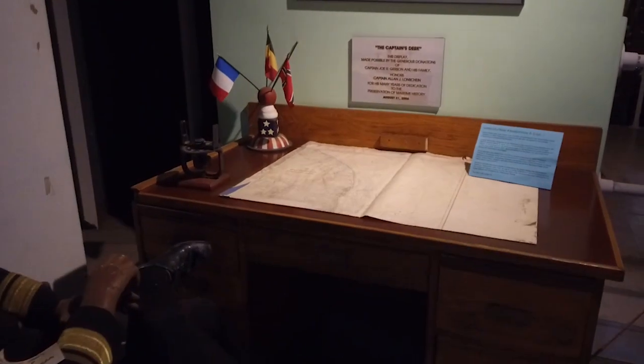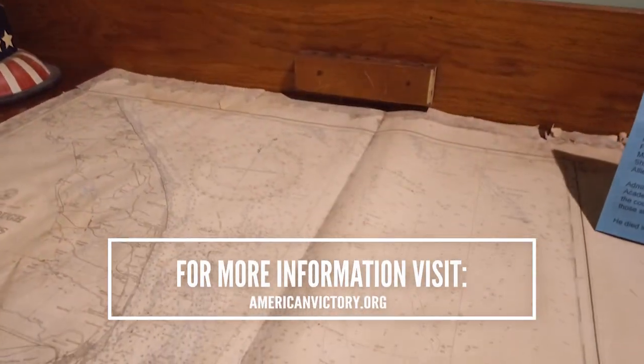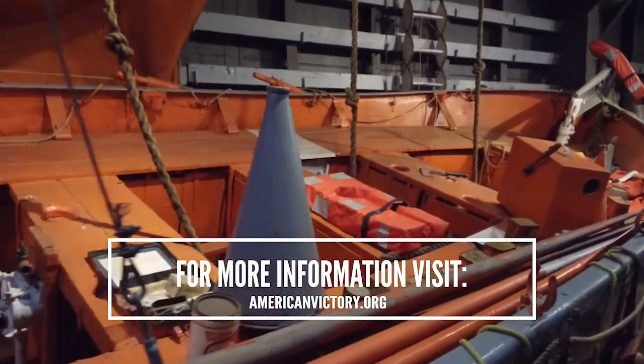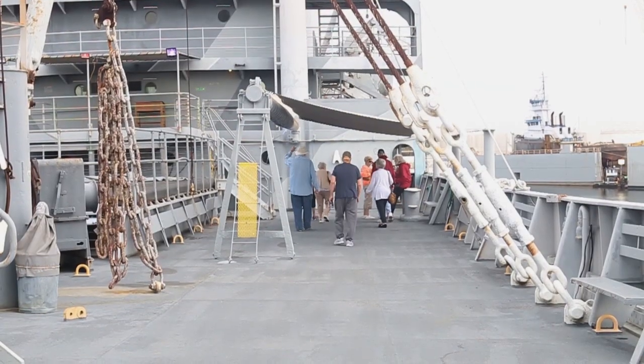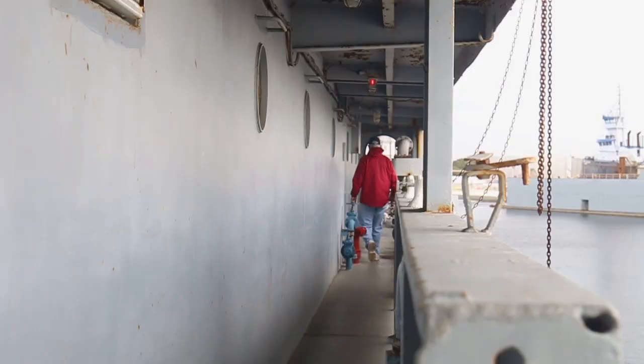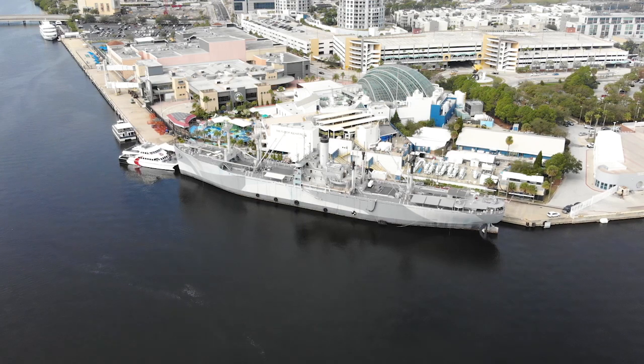Visit the American Victory's website, www.americanvictory.org. There's a ton of great information. When you come on board, if you visit with our volunteers while they're here, they're the lifeline of the ship. They keep her operating and afloat and are just a tremendous asset to us. Some of them range in age from 86 down to 16.